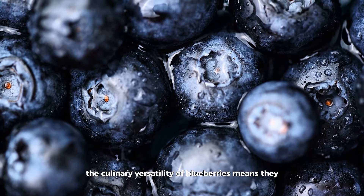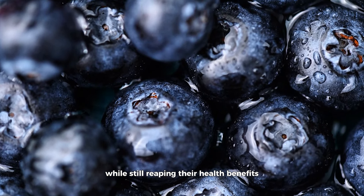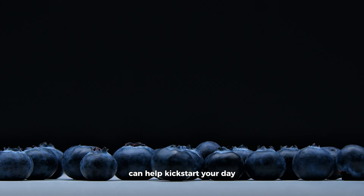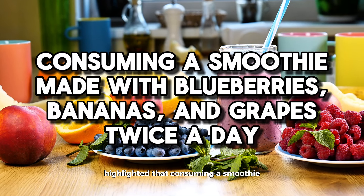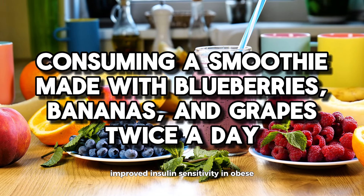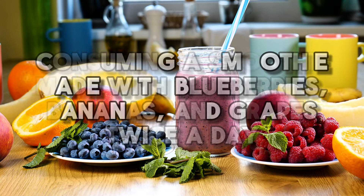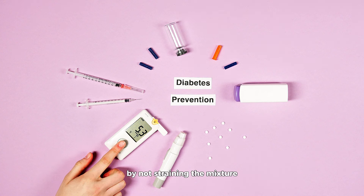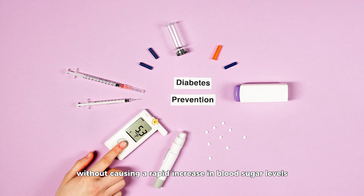However, the culinary versatility of blueberries means they can be enjoyed in numerous ways while still reaping their health benefits. For instance, incorporating blueberries into a balanced breakfast can help kick-start your day on the right note. A study in the Journal of Nutrition highlighted that consuming a smoothie made with blueberries, bananas, and grapes twice a day improved insulin sensitivity in obese, non-diabetic, and insulin-resistant participants. This suggests that blending blueberries into a smoothie, while ensuring to retain the fiber by not straining the mixture, can be an effective way to enjoy their benefits without causing a rapid increase in blood sugar levels.